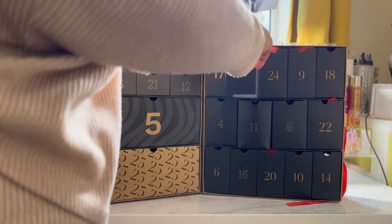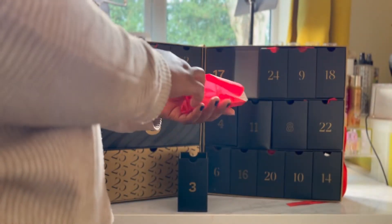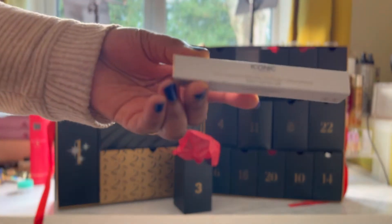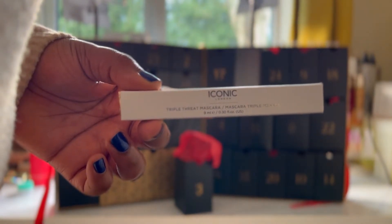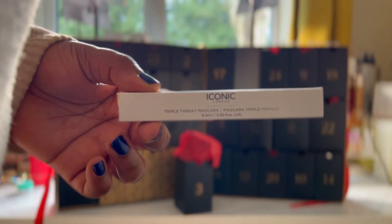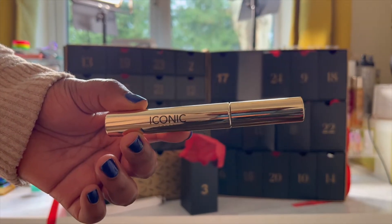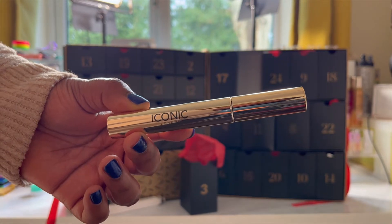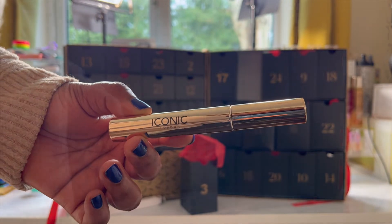Day three is the Iconic London Triple Threat Mascara. This retails for £20. I didn't open it in this video because I do have a mascara that I'm using, but it comes in a beautiful gold packaging and this is going to be the first eye product that I've got from Iconic London. It says it's got ultra dark black pigment, it lasts long, black rich formula ready to deliver the ultimate volume and length.